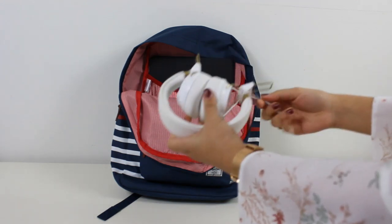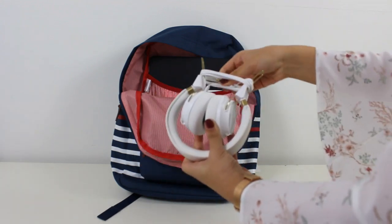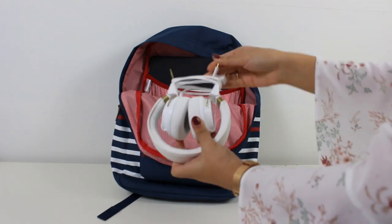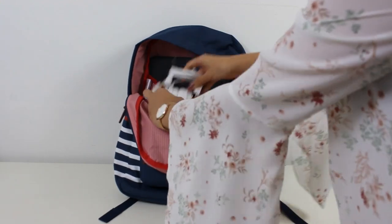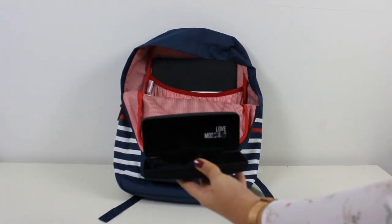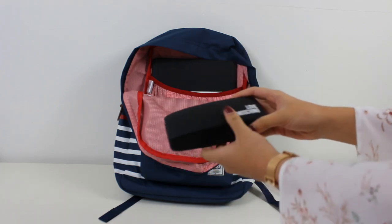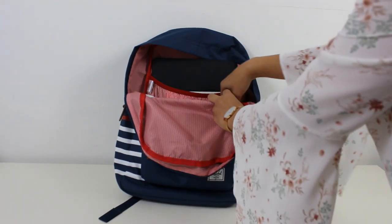I also bring my headphones with me, just to edit during my train ride so I can properly edit my videos. The next thing I bring are my glasses — my eyes are pretty bad and I can't see anything when I'm in class, so I need to take those with me.